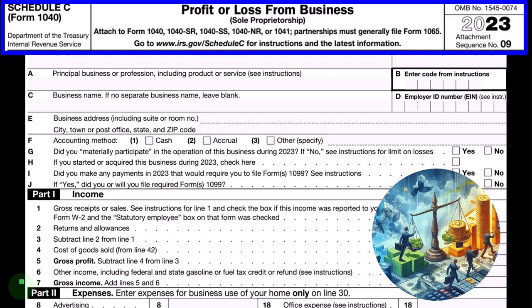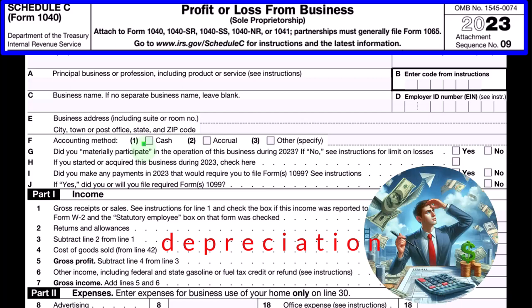With depreciation, even if on a cash basis, we're typically going to have to do an accrual thing — put the depreciable property on the books as an asset. This can be hard because we don't have a balance sheet with the Schedule C, but we do have depreciation schedules to track the asset, allocating the expense over the useful life. That's the general rule.